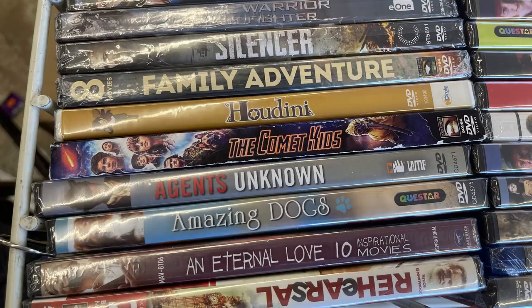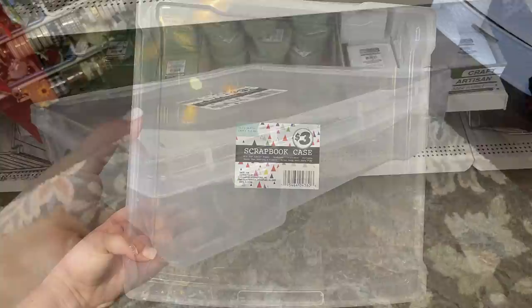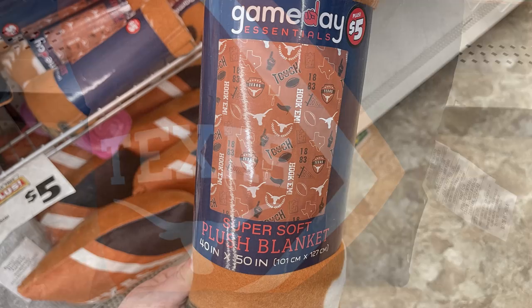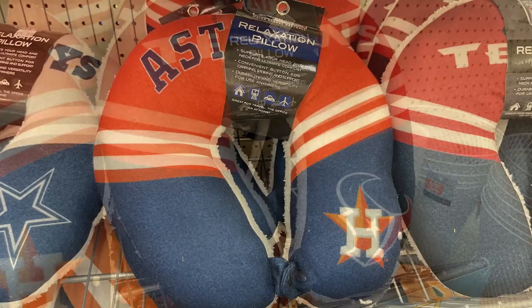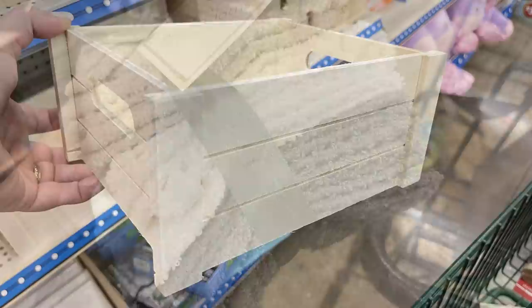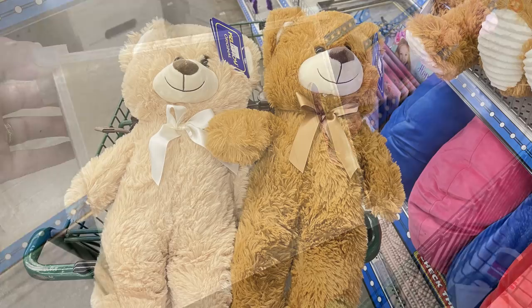And then in select stores they have the Dollar Tree Plus items which are either three or five dollar items. They had these large scrapbook plastic containers for scrapbooking - they're 14 by 14 inches for three dollars, which is a great buy. And then they had these large Better Home and Garden braided throws for five dollars. A whole bunch of Texas pillows, throw blankets, and neck pillows - those were all five dollars. And this five pack of washcloths where you get 12 for the five dollars. They had these DIY crates that you could make for three dollars, and these extra large teddy bears for five dollars.